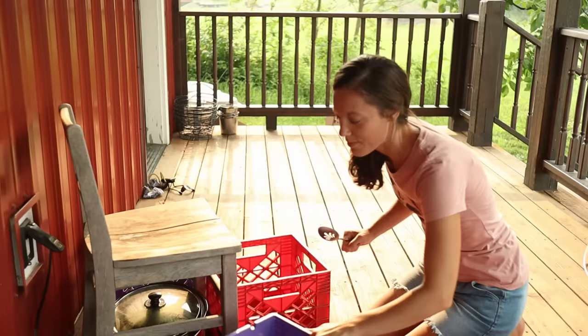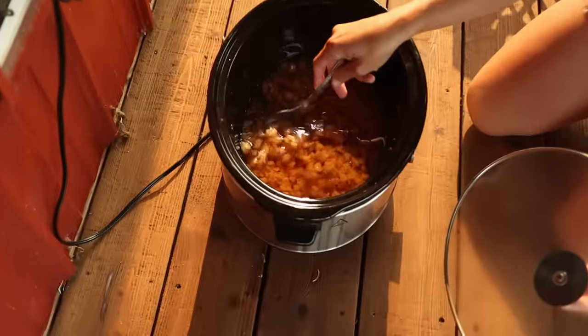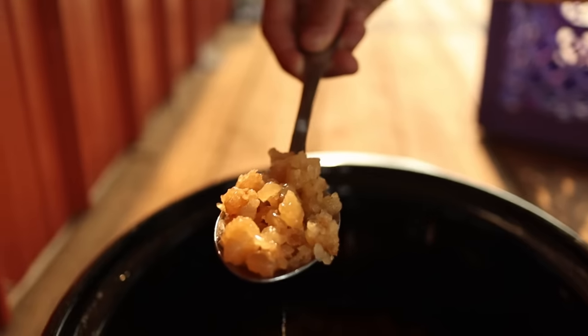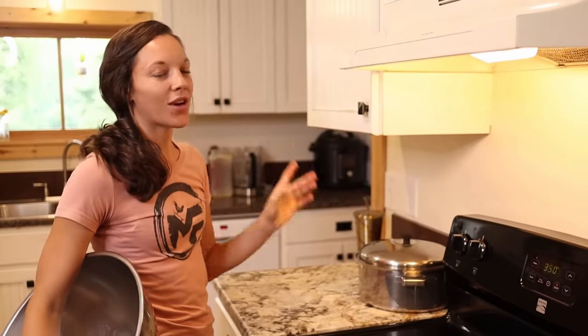I've got to remove my barricade and see how this tallow is doing. It's looking pretty good — it still has quite a ways to go before it's done. While we're waiting for the tallow to finish cooking on the porch and for the cottage cheese to set, we're going to go out to the garden and talk about the next thing we do to stay out of the grocery store.